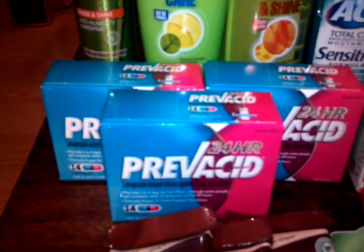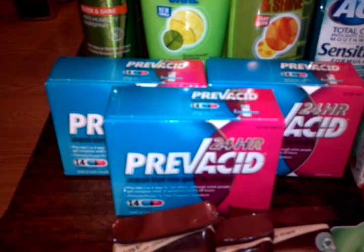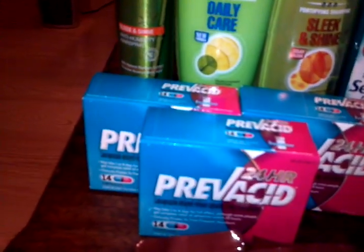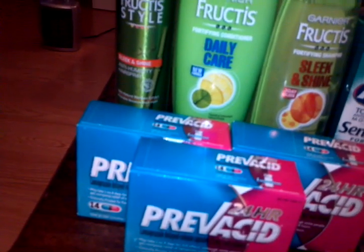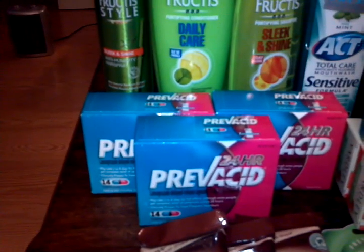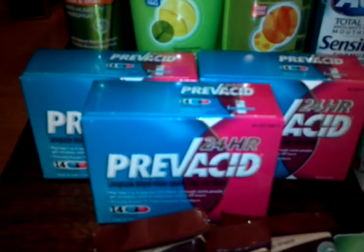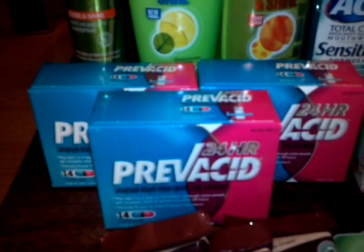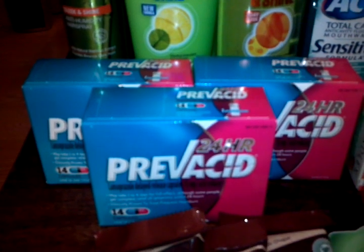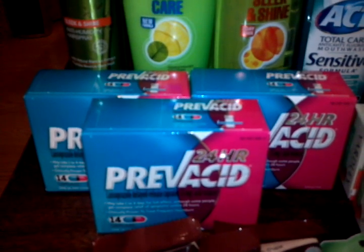The Prevacid is $11.99 at my store, but with my gold discount it went down to $9.59. I picked up three because there's a deal where if you buy $25 worth, you get back $10. Three of these put me just over the $25 threshold, so that gets me the $10 back — which is not a bad deal.